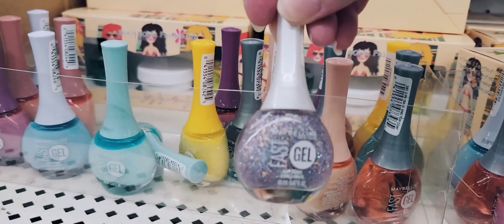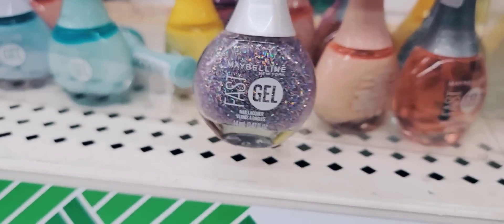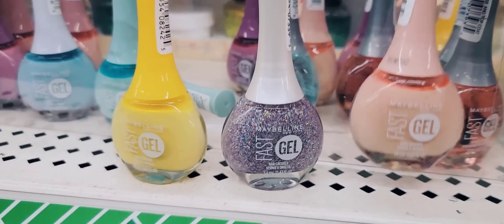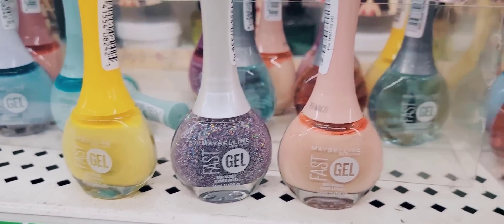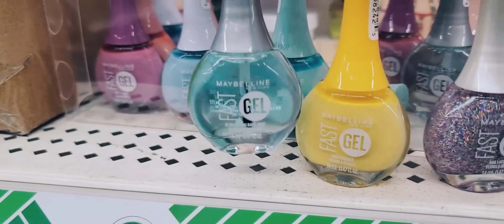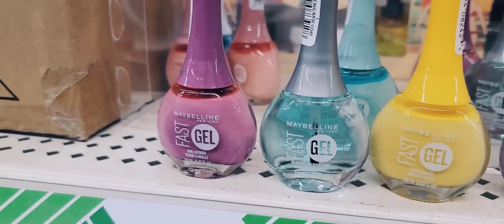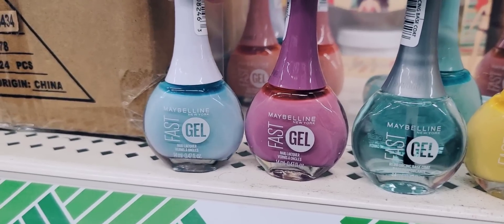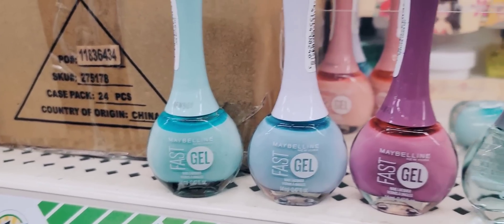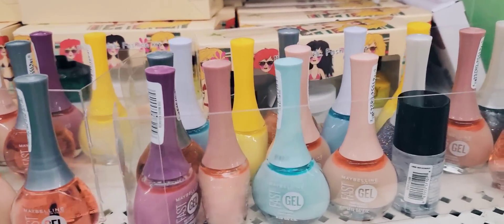Here we have some bottles of Maybelline Gel Nail Polish — 0.47 ounce. They had eight different colors. Some of these colors are really funky — is that why they're at the Dollar Tree? They also have nail strengthener and top coat. They just need to be shaken up a little bit and they had a lot of it.